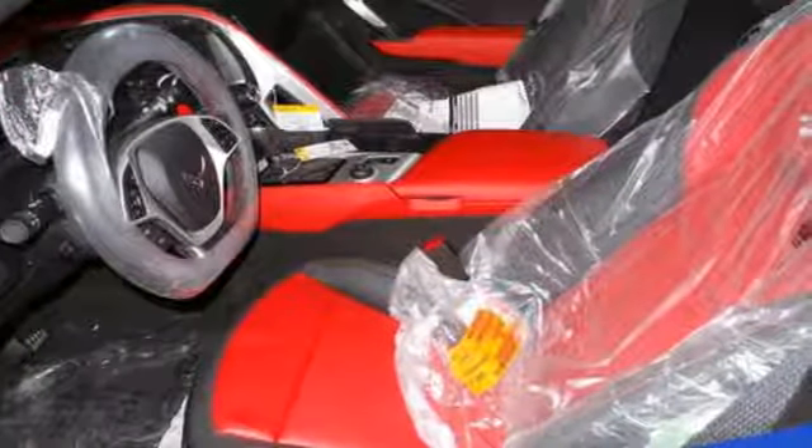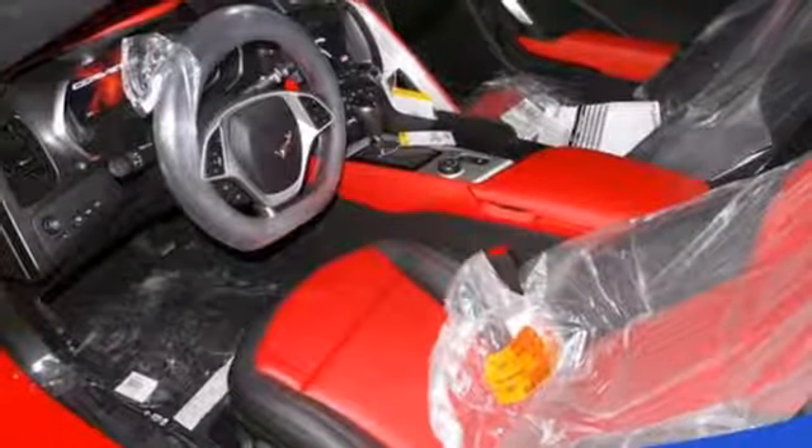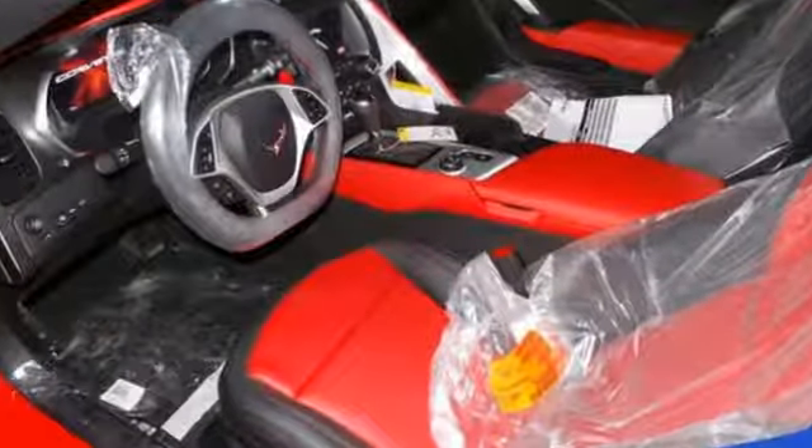Kelley Blue Book calls it nearly untouchable. There's more than a century of ingenuity and significance in every Chevy.